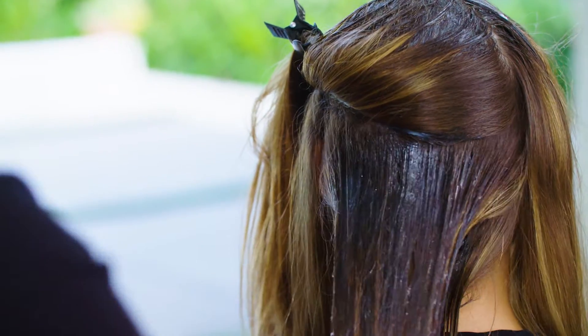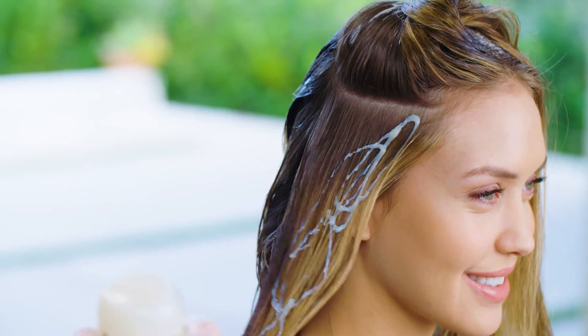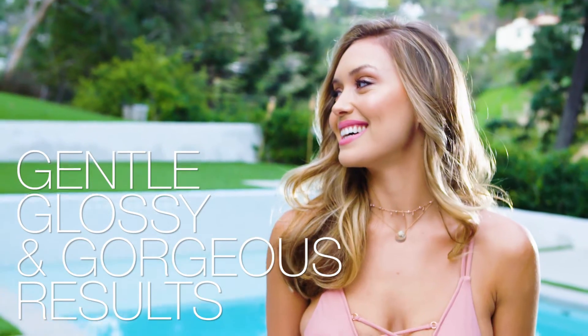Process at room temperature or under heat for resistant hair or gray blending. After processing, rinse well and shampoo with K-Pak Color Therapy. Let's talk about why you should use a Demi-Permanent Liquid. First, only LumiShine can provide gentle, glossy and gorgeous results. Its versatile formula makes it a must for every salon.